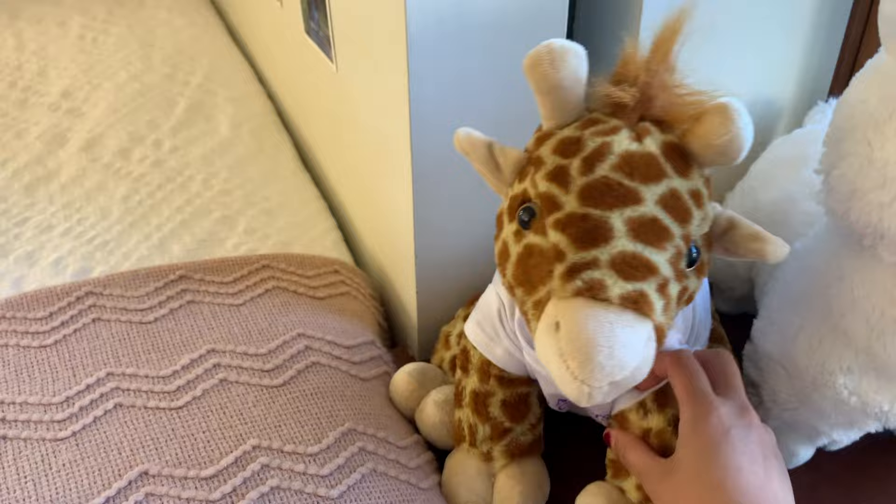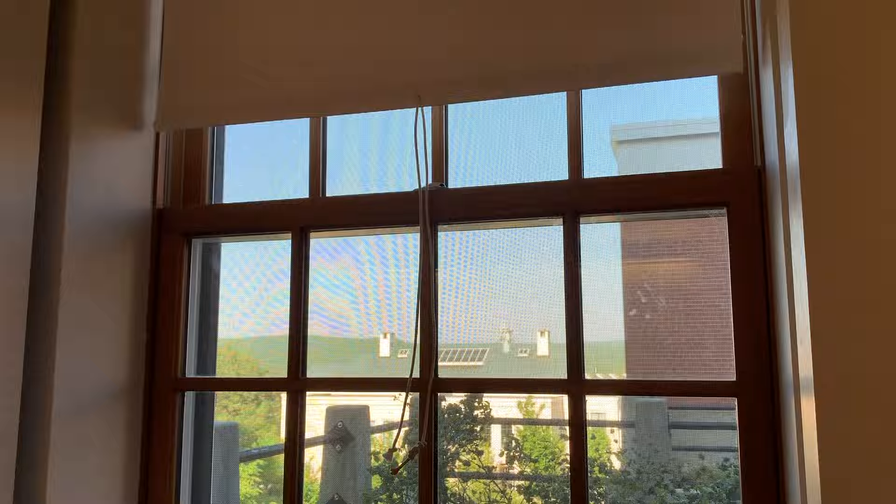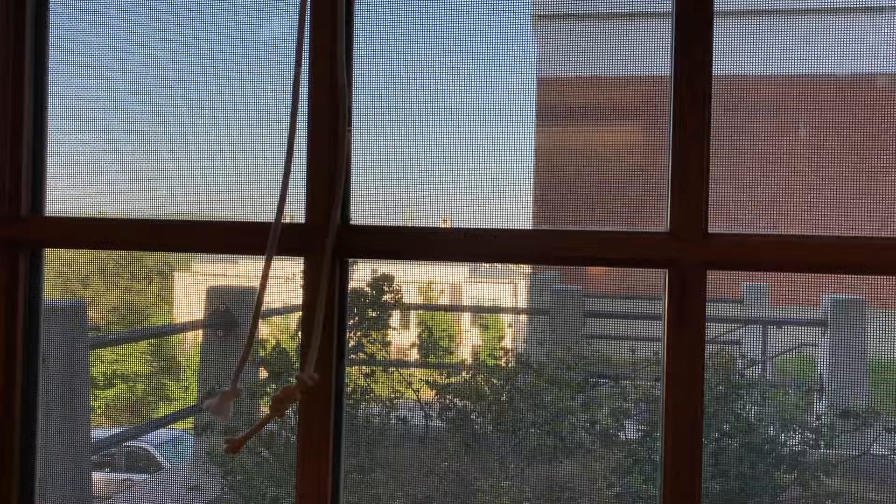The giraffe has a little Amherst College t-shirt, which is really cute. Because I live in a corner room, I have three windows — this one you can tell I'm on the first floor. You can see a view of Keef and the mountains in the background, and the building right behind James is the Mead Art Museum.